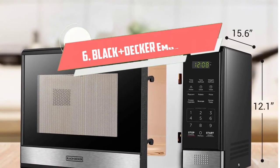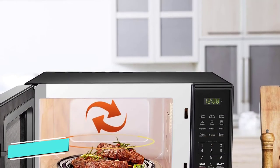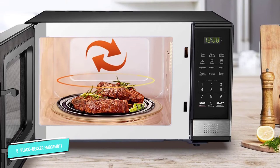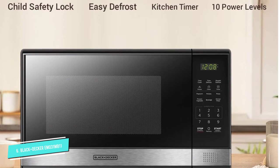Number 6: Black+Decker EM031MB11. If you have limited counter space or simply need a microwave for reheating or cooking small amounts of food, this compact Black+Decker microwave is a great choice. The 10-inch turntable can fit up to a small dinner plate or low-profile mug, but nothing bigger.